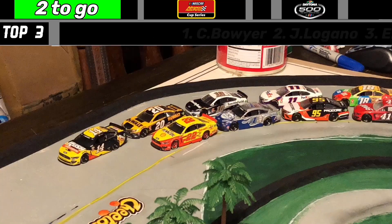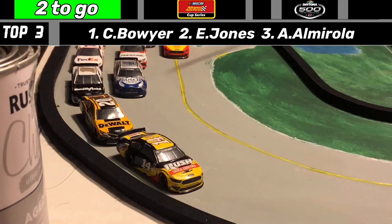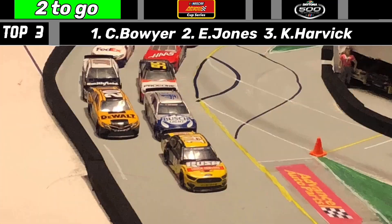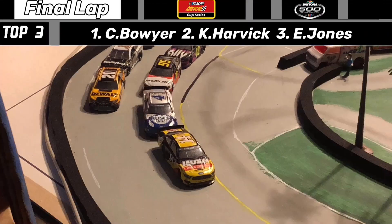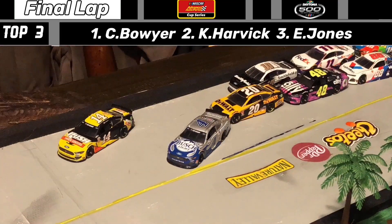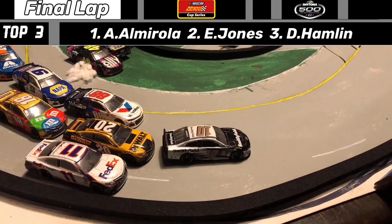Joey Logano is a little slow going down the backstretch. Clint Boyer is going to take the lead. Logano is down to the apron — he missed a shift or something is wrong with that 22 machine. The Stewart-Haas Racing teammates are going to be battling. Custer spins but we stay green. We see teammates battling it out — they make contact and go through the grass. Johnson is involved.